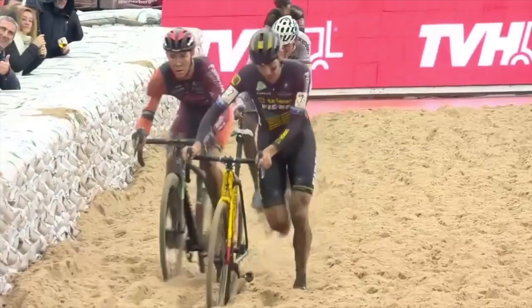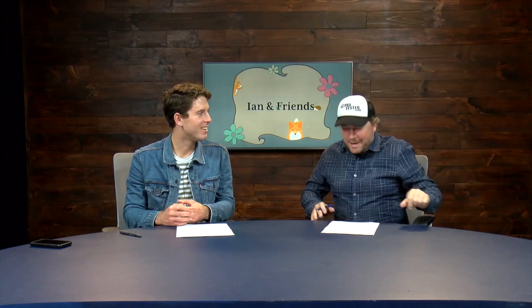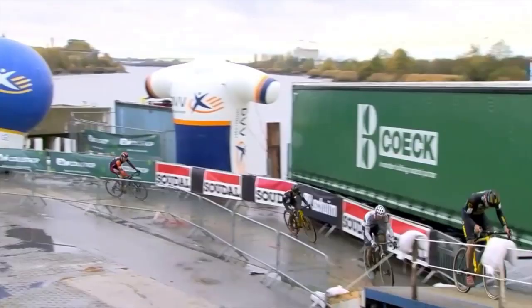The promoter must have so much fun with this level of access to materials. Do you want a sand pit surrounded by sandbags? They've got you. Do you want a pile of sand to go over a retaining wall by the canal? Done. Do you want to ride over a flatbed trailer from an 18-wheeler instead of a flyover? Say less — they've got it.